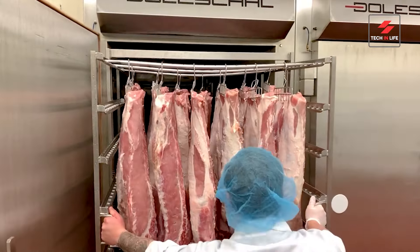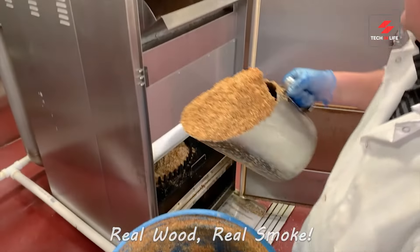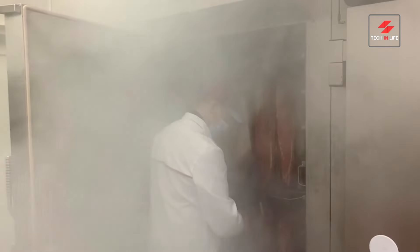Now let's virtually travel into the smokestack. Here, real wood chips — not those artificial flavor wannabes — infuse the bacon with that irresistible smoky taste we crave. Can you almost smell that smoky goodness?